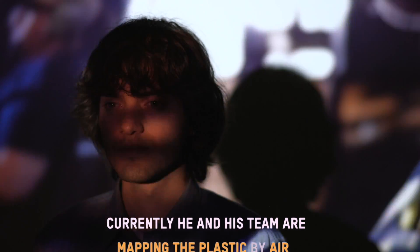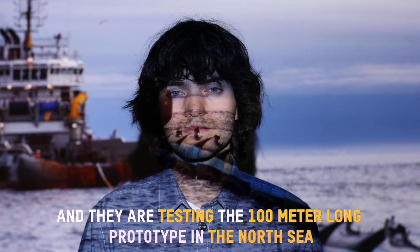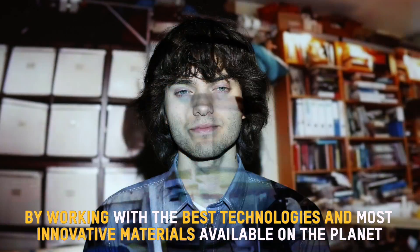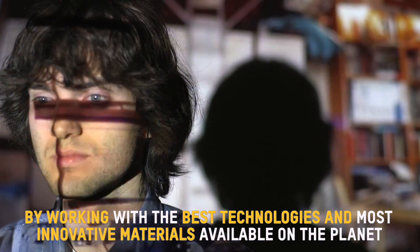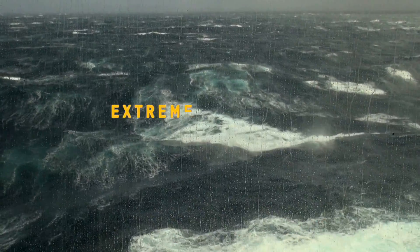Currently, he and his team are mapping the plastic by air and they are testing the 100-meter-long prototype in the North Sea. By working with the best technologies and most innovative materials available on the planet, Boyan created a prototype that should be able to withstand the extreme forces at sea.